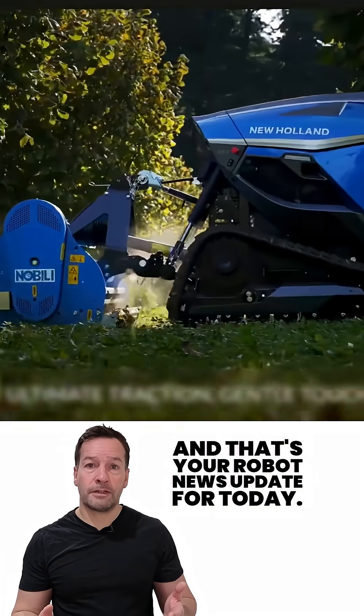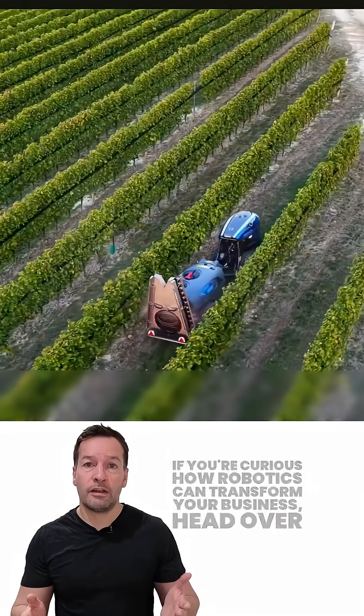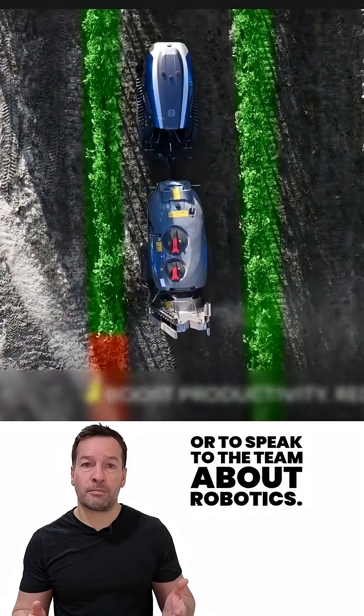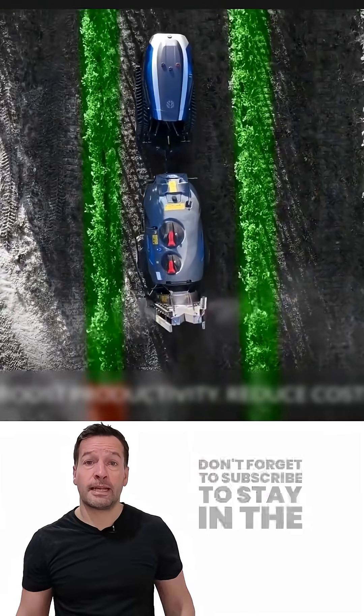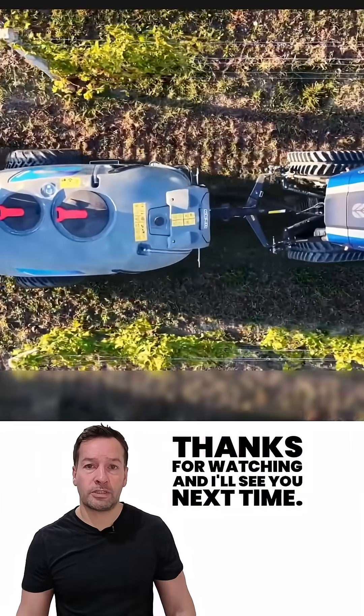And that's your robot news update for today. If you're curious how robotics can transform your business, head over to the Robot Philosophy website to join the waiting list or to speak to the team about robotics. Don't forget to subscribe to stay in the loop with the latest updates. I'm Robo Phil from Robot Philosophy — thanks for watching, and I'll see you next time.